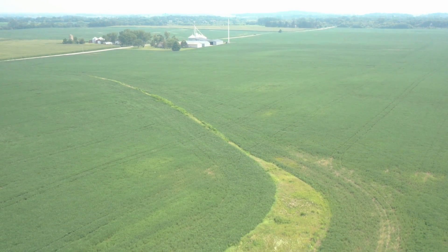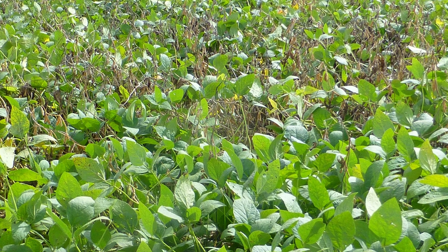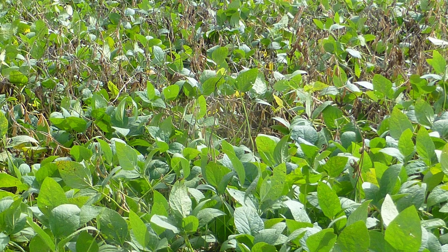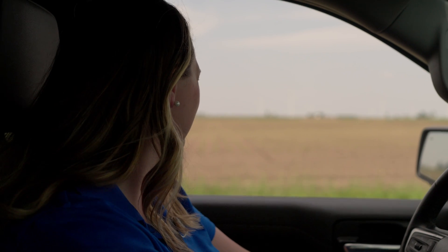White mold is found in our soils, so we have to manage it every year and try to be proactive. One way to identify white mold is by noticing what they call a flag leaf — a dead plant randomly out in the middle of the field. That's a quick indicator if you're driving by and doing some scouting.